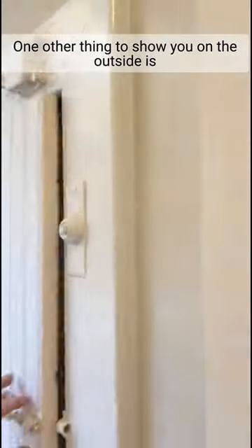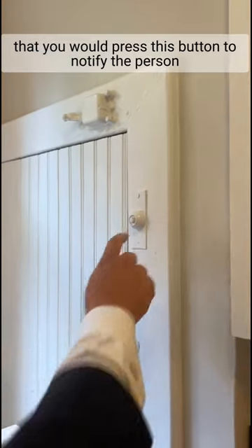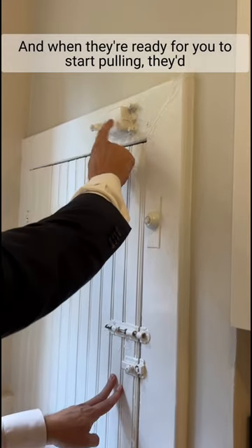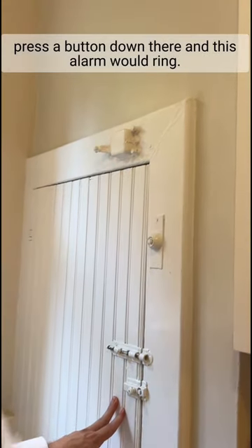One other thing to show you on the outside is that you would press this button to notify the person down in the basement that you're ready for the package. And when they're ready for you to start pulling, they press a button down there and this alarm would ring.